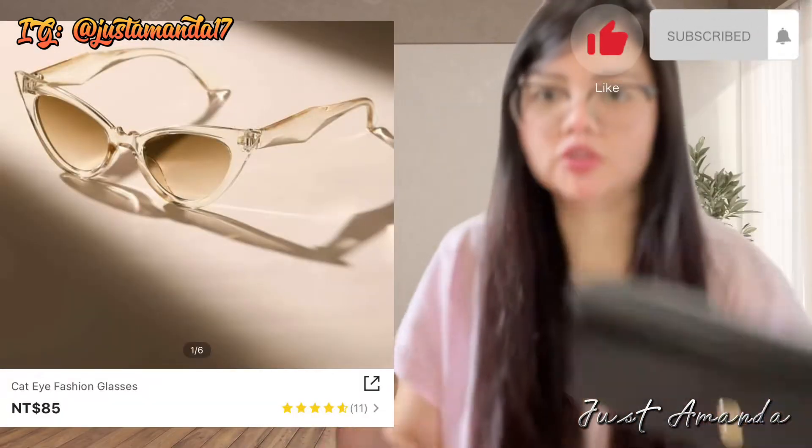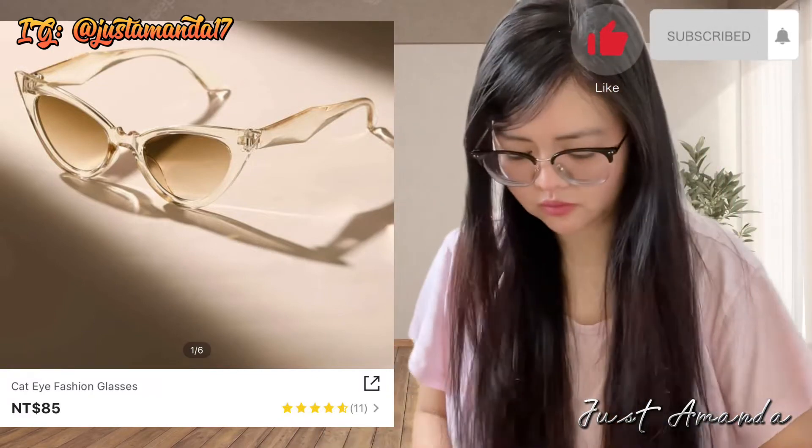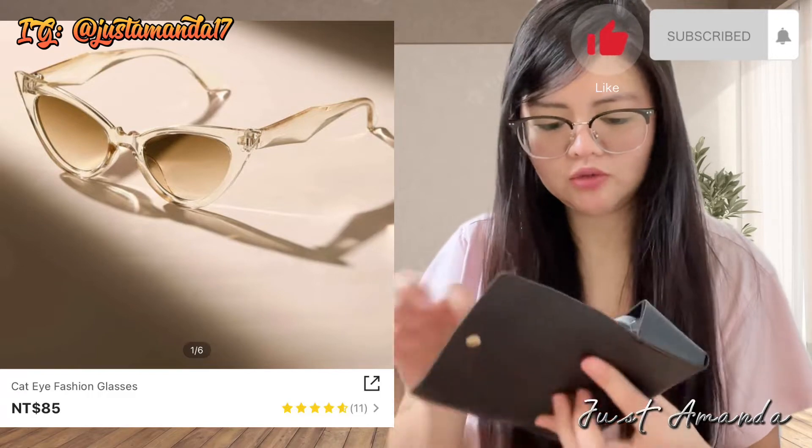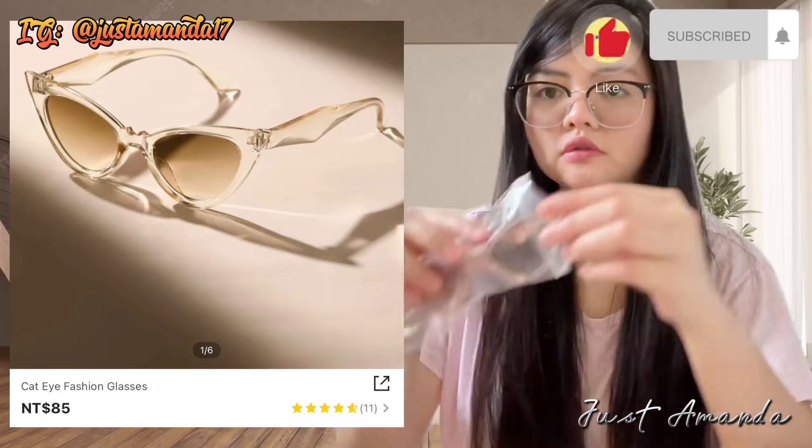Syempre, bumili din ako ng Kat Eye Passion Glasses. Ibibigay ko yan sa aking kaibigan. I bought two. Ang ingay kasi ng aking sound background.